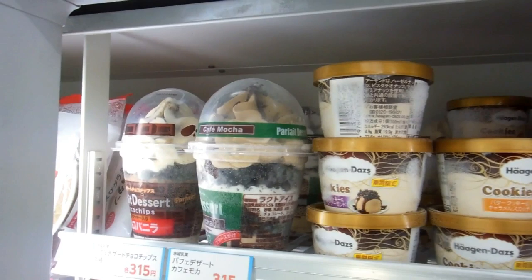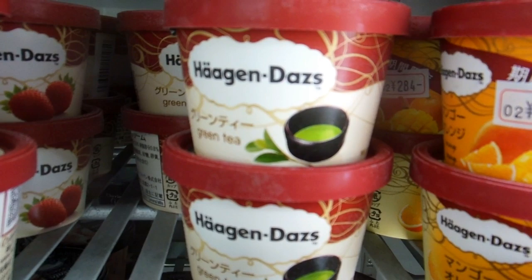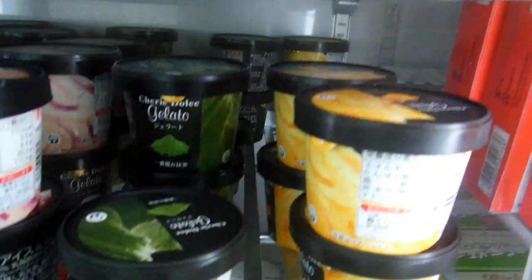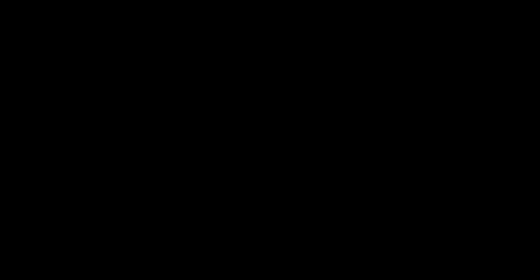Haagen-Dazs is really popular here, with a couple of extra flavors thrown in for Japanese people, like green tea. So nothing terribly radical — lots of ones you'd expect with a few others thrown in. The ice cream isn't real sweet, same as the rest of the snack foods here. Anyway, that's a quick zoom through the ice creams — more videos coming soon.